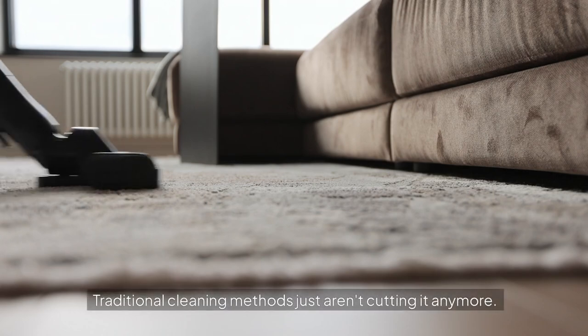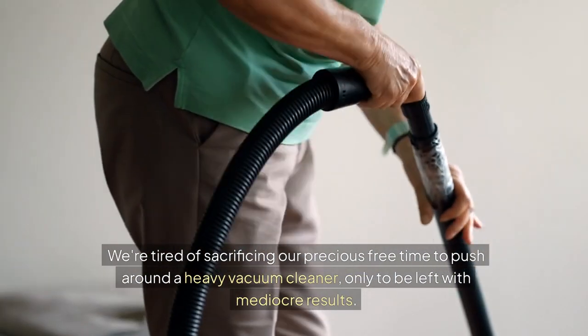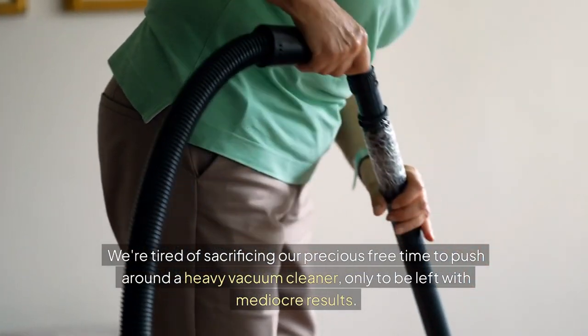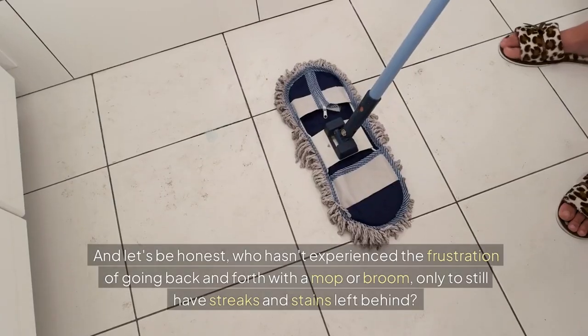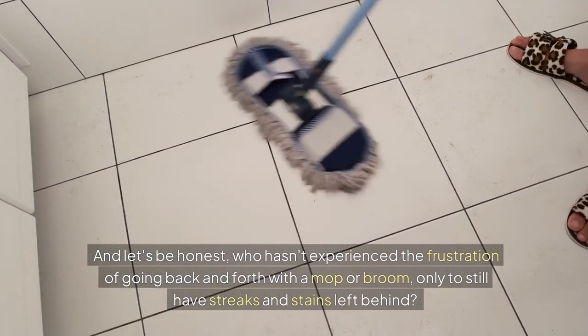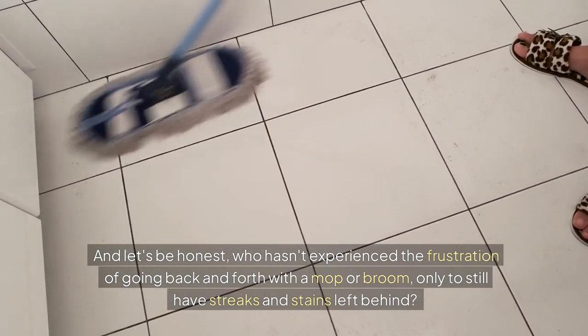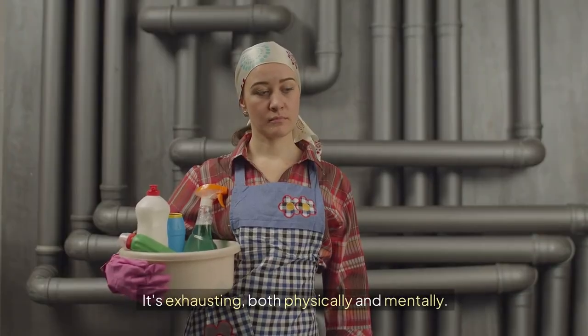Traditional cleaning methods just aren't cutting it anymore. We're tired of sacrificing our precious free time to push around a heavy vacuum cleaner, only to be left with mediocre results. And let's be honest, who hasn't experienced the frustration of going back and forth with a mop or broom, only to still have streaks and stains left behind? It's exhausting, both physically and mentally.